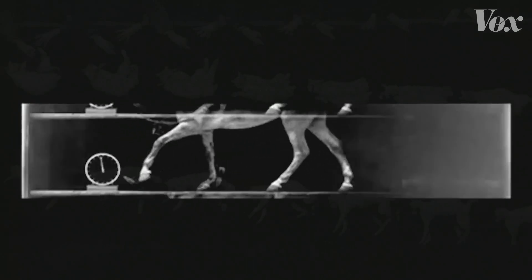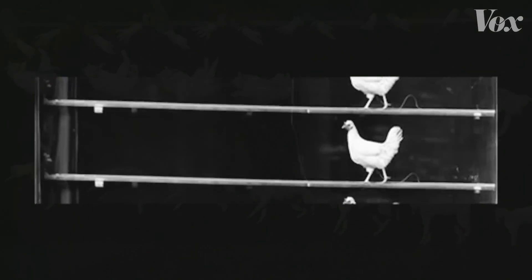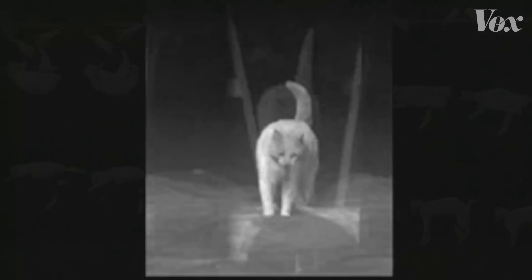Marey made a lot of films for research purposes and even tried dropping other animals to see if they'd land on their feet — specifically this rabbit and this chicken. Which brings us back to the cat.